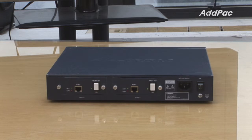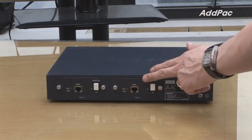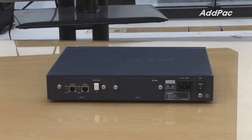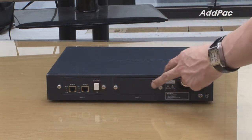AP1800 provides two different types of digital card: one is 1-E1 and the other is 2-E1. You may install a 1-E1 card and later, when an extra card is required, simply purchase another 1-E1 card. Or you could install a 2-E1 card and leave the other slot empty.